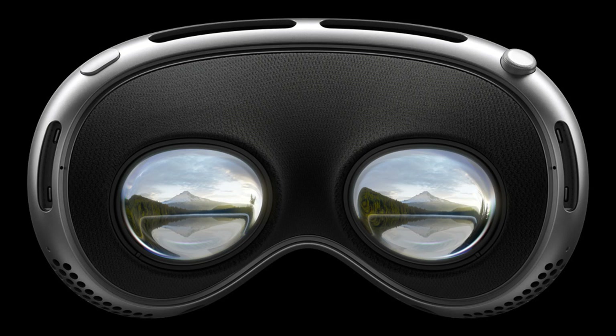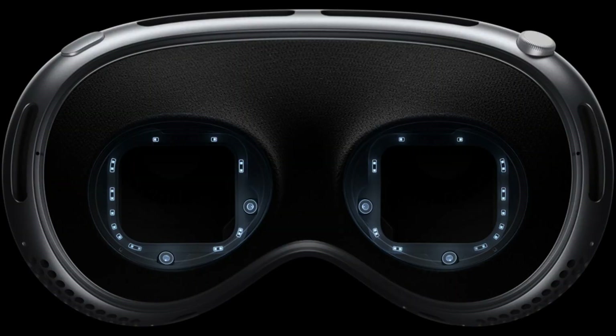The Vision Pro has a custom micro OLED display system that delivers stunning resolution and realistic colors. It has 23 million pixels per eye, which is more than a 4K TV. You can adjust the brightness and contrast of the display to suit your preferences and environment.